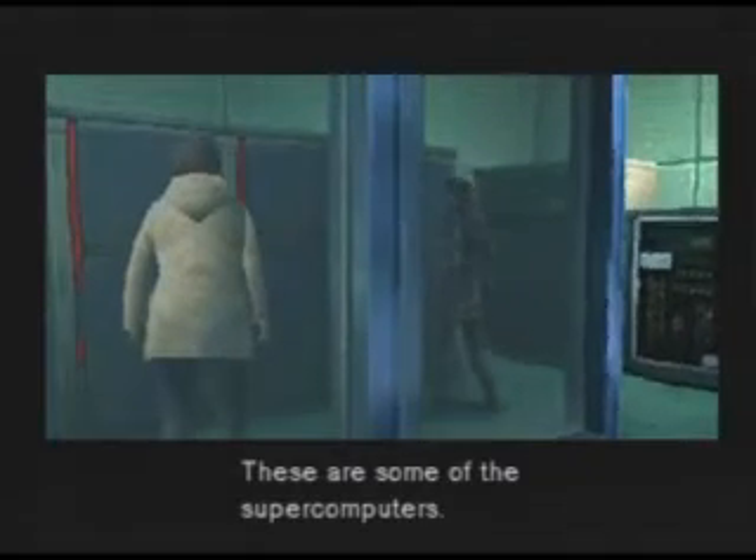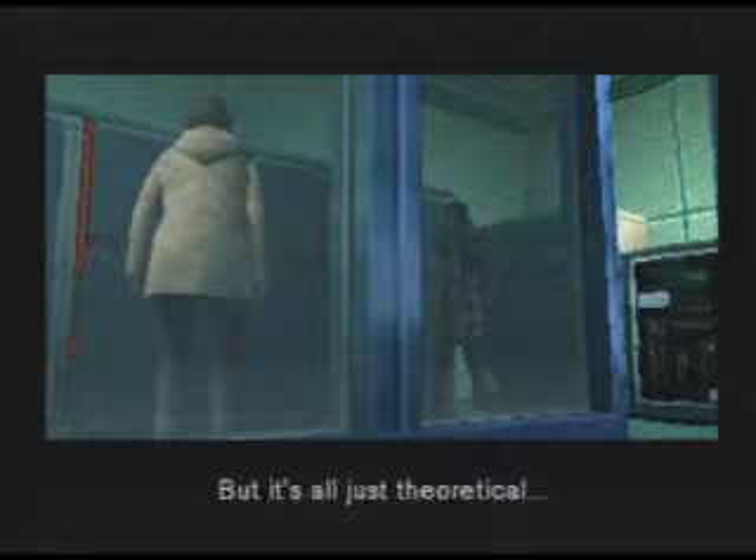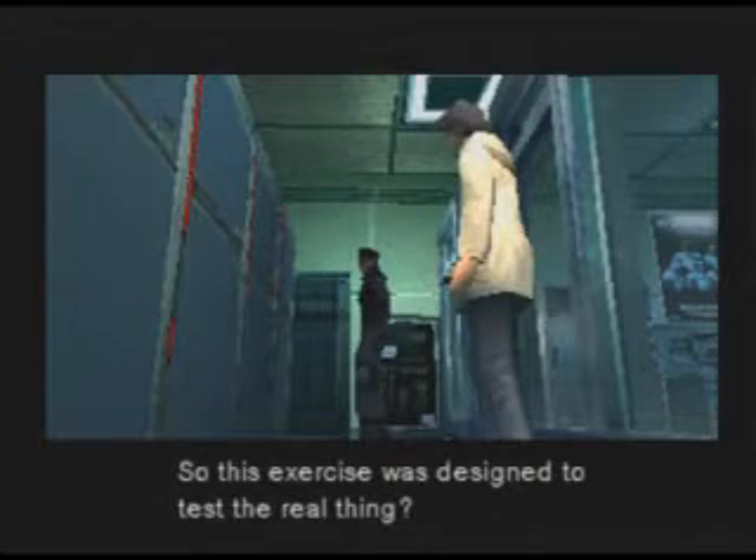These are some of the supercomputers. If you link these, you can test everything in a virtual environment. But it's all just theoretical. So this exercise was designed to test the real thing.